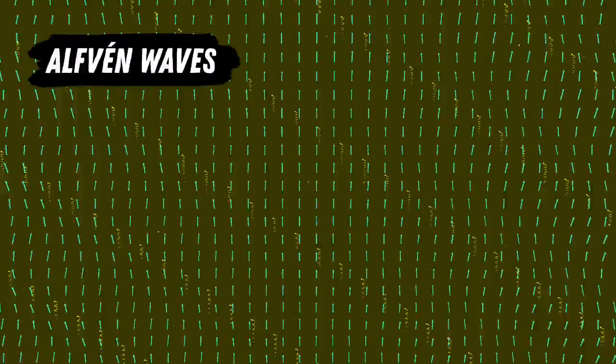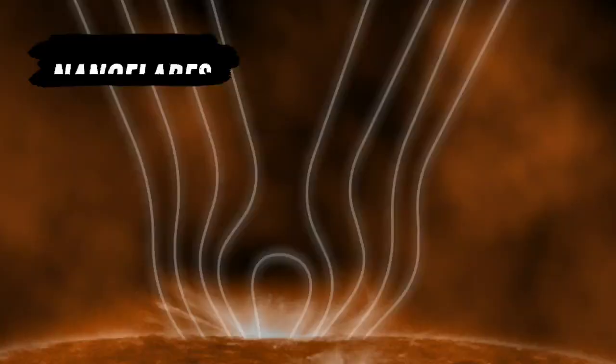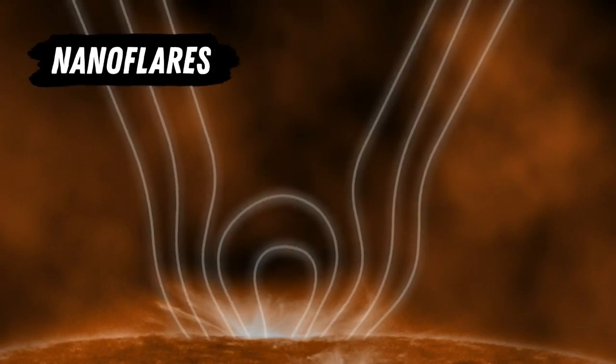One theory suggests these tangled fields create small waves that push particles and heat from the surface into the atmosphere, like how ocean waves push surface water. Another theory suggests small bomb-like explosions from the realignment of the sun's magnetic field create heat. Many scientists think it may be a mix of both.